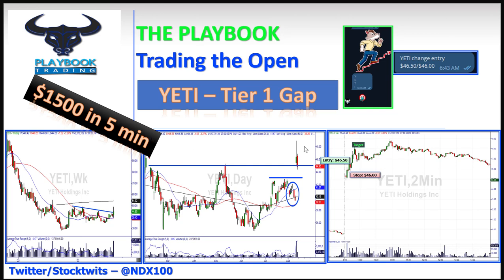Now it's a matter of how do we enter this trade. If you're in our chat room — join, it's absolutely free, no credit card required — we have the playbook for the open. Yeti entry: originally I had it up at $47, brought it down to $46.50 with a stop at $46, 1,000 shares, $500 risk. We took targets. At 6:43 the alert went out, at 6:48 we were already running to the bank to cash this trade — $46.50 entry.